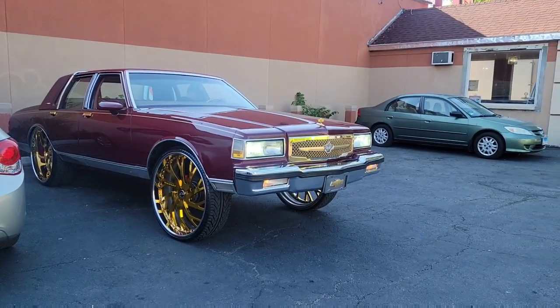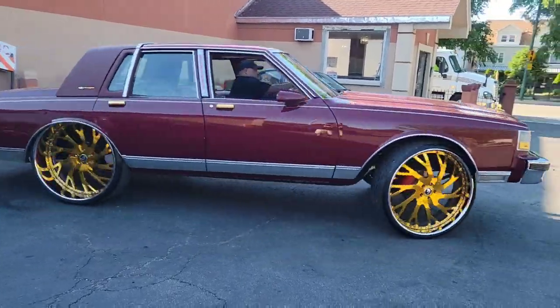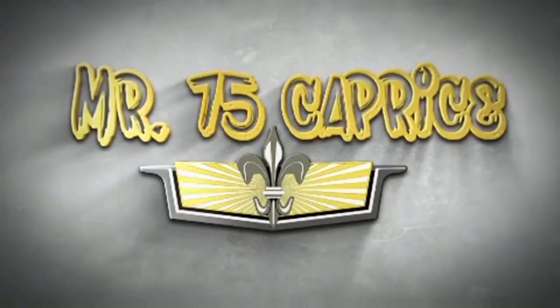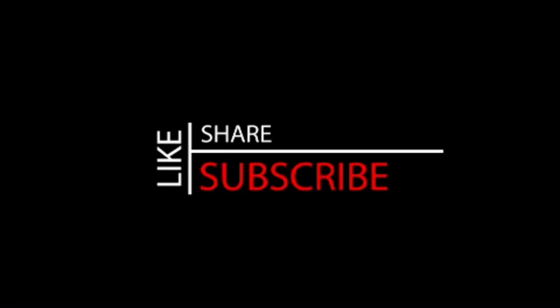This video is brought to you by B.A.R.I.C.E. I got his boy Mr. 75 Caprice with another video. Today I have an exclusive Box Chevy you guys might like — it's a fully done Caprice, an LS Broham 1989. It's one of my boy's cars. You guys know before he had some nice cars, but anyways this one's all done up. About to show you guys so you can see what I'm talking about.